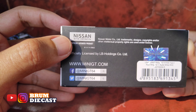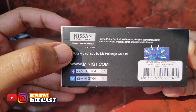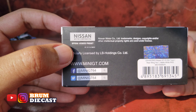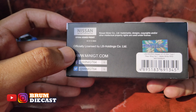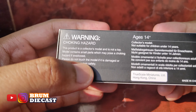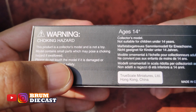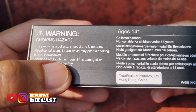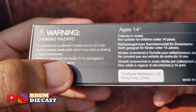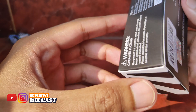Lalu di situ juga ada stiker hologram-nya guys, jadi produk dari die cast ini ori dari Mini GT langsung. Dan di sana juga tertara website Mini GT dan Facebook serta Twitter dari Mini GT-nya langsung. Nah kalau di bawahnya ada warning-nya nih ya guys, peringatannya: produknya untuk collector model dan bukan mainan guys. Dan di situ juga tertara untuk umur di atas 14 tahun ya guys.